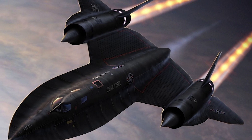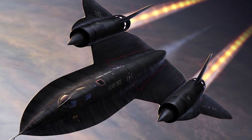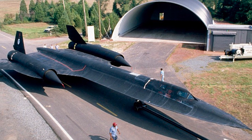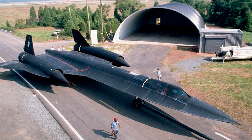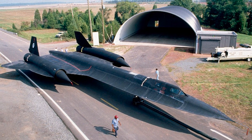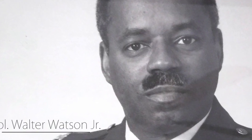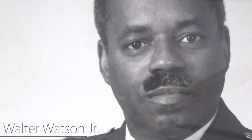Descending to subsonic speeds, we found ourselves over a densely wooded area in a slight haze. Like most former World War II British airfields, the one we were looking for had a small tower and little surrounding infrastructure. Walter told me we were close and that I should be able to see the field, but I saw nothing — nothing but trees as far as I could see in the haze.